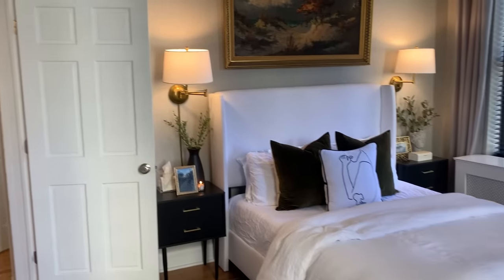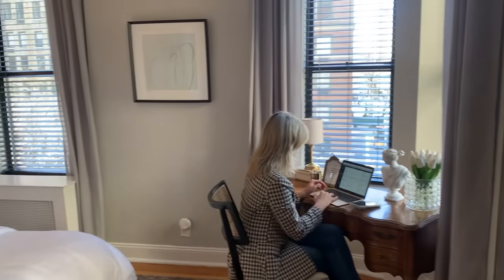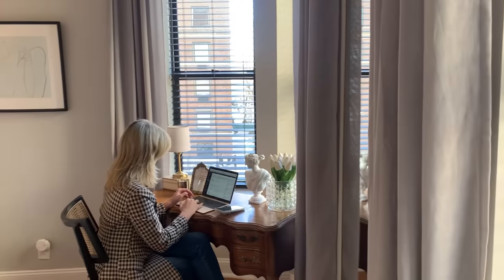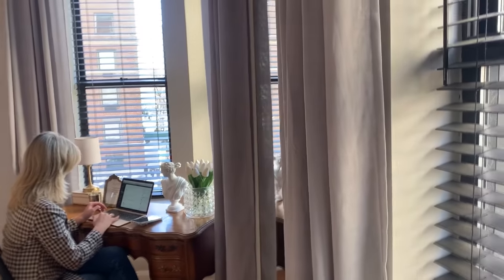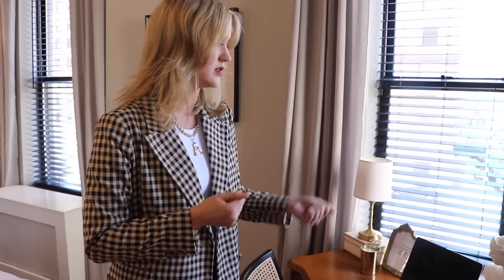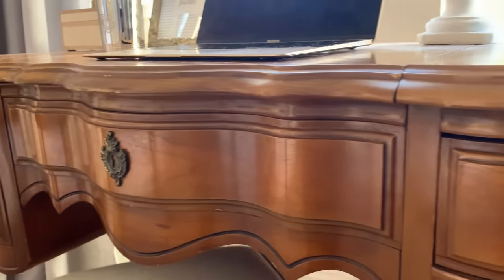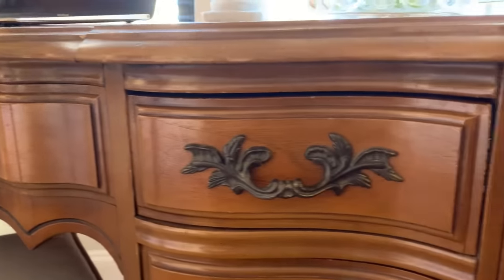This is where I work every day — this is my desk. This vanity I actually found on Facebook Marketplace for $50, which is insane. Unfortunately, I was new to Facebook Marketplace at that point and didn't think to ask what floor they lived on, so we ended up carrying it back down six flights of stairs. But we got it home and it was well worth it — it's such a beautiful piece.